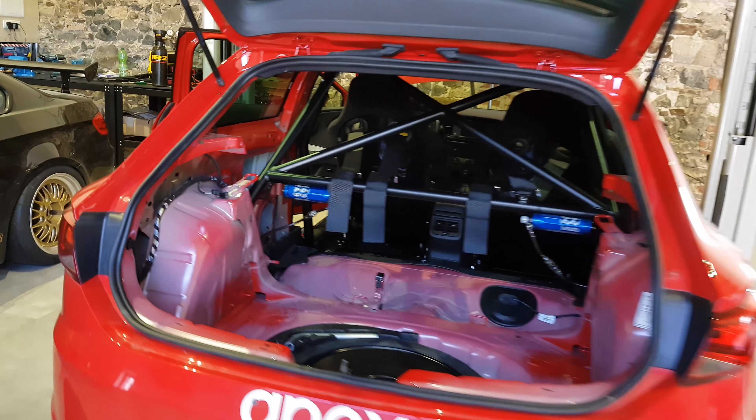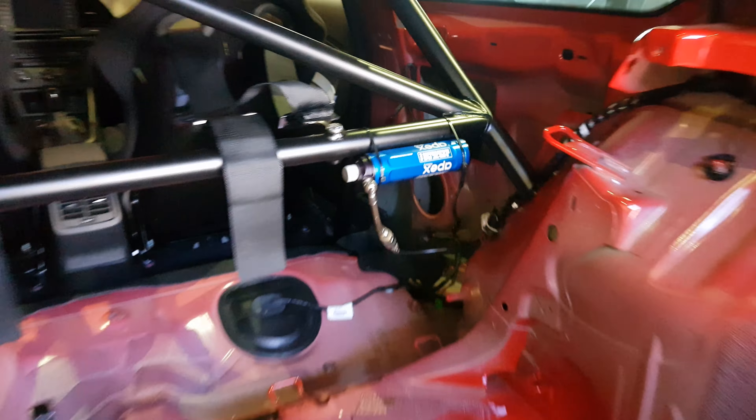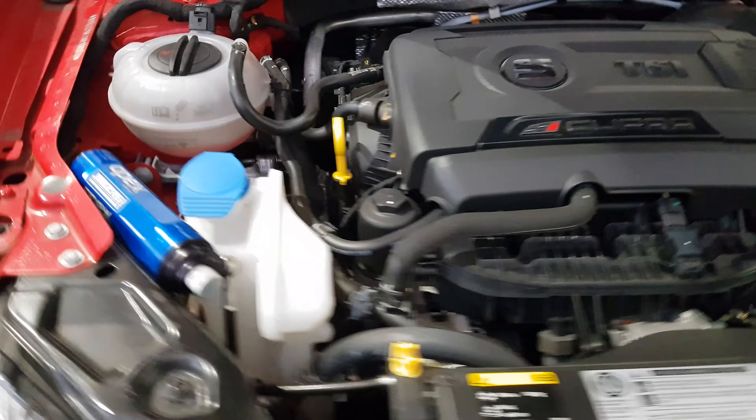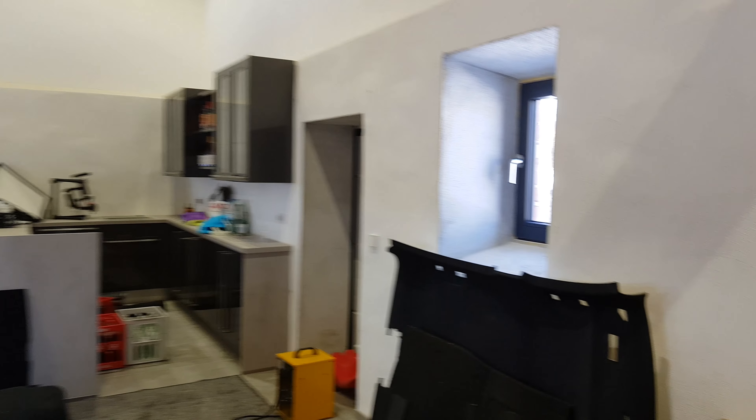A couple of other updates for today: the Cupra suspension is done — look at the amazing placement of the external reservoirs. Everything is fancy, fabulous, amazing, wonderful. This car is going to be placed here because over here we will put the 570, which is currently on its way here with Robert and family.